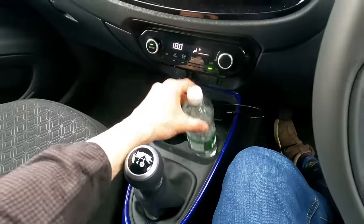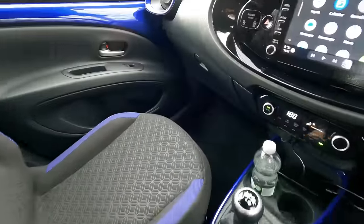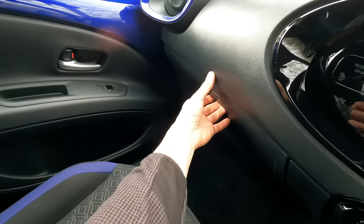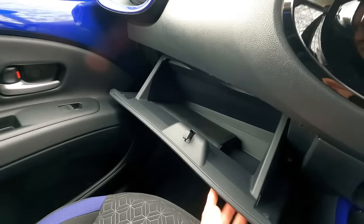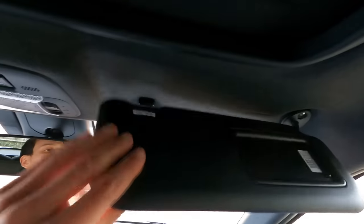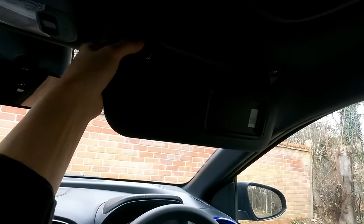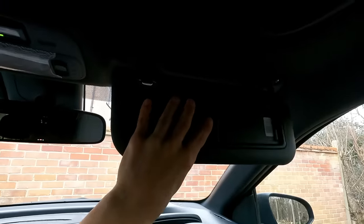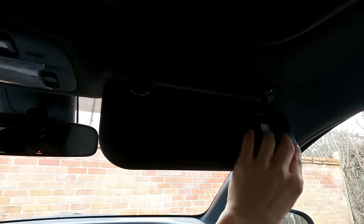Two cup holders work for half-litre bottles. There's a gear stick, handbrake, and the glove box — it's not damped, so let that down gently. It's a half-decent size for this size of car. No light inside, but there are mirrors. The sun visors are quite stiff — when you go to put it up, the extension piece comes out. Better to do it nearer the hinge so it goes up properly.